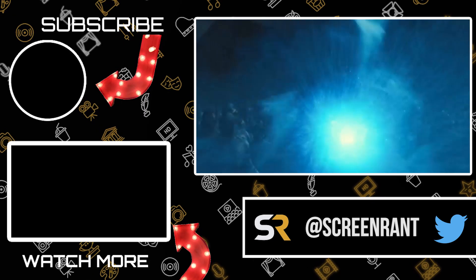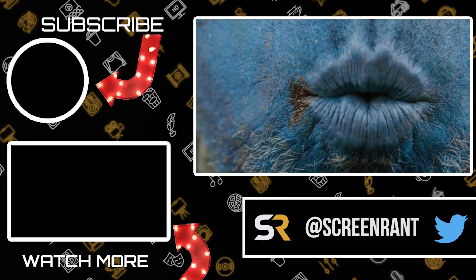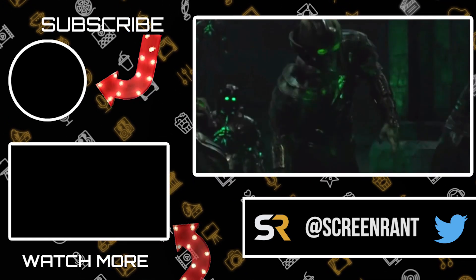If you had to pick one of these powerful artifacts to have, which one would it be? What are some other objects in the Marvel Cinematic Universe that are also super powerful? Let us know your thoughts in the comments section below. Don't forget to like this video and subscribe to Screen Rant if you haven't already. Thanks for watching and we'll see you next time.